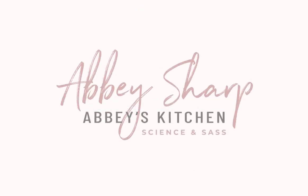Hey everyone, I'm Abbey Sharp. Welcome to Abbey's Kitchen. Today's video is sponsored by Cheerios and I'm going to be taking you into my kitchen for a full week of my breakfast. Hope you brought your appetite.